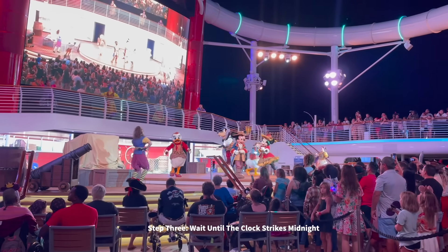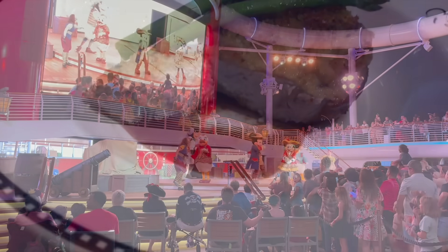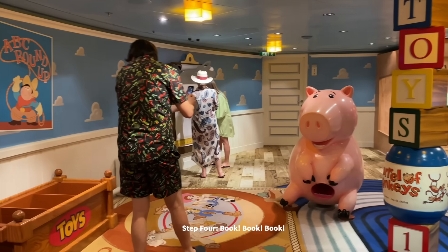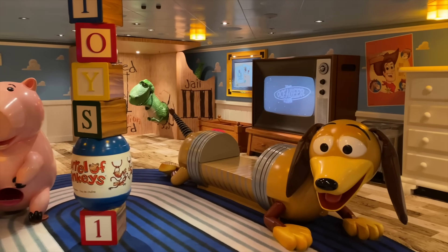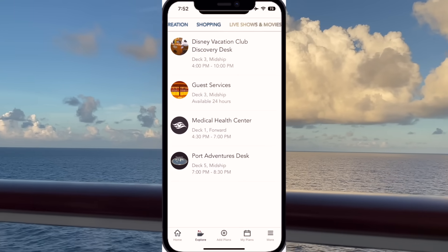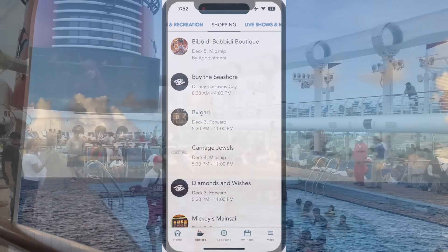Step three: wait until the clock strikes midnight. When I say 75 days on the dot, I mean on the dot. Your booking window — depending on your Castaway Club membership — will go live right at midnight Eastern, so make sure you're logged into the Disney Cruise Line website at midnight. Step four: book. In order to make a new activity reservation, go to the My Plans tab — this gives you an overview of your itinerary so far. Choose the day you want to make your reservation and click the 'add activities' option. You'll see a whole list of premium cruise activities, so scroll down to your number one priority first and add it to your plans.